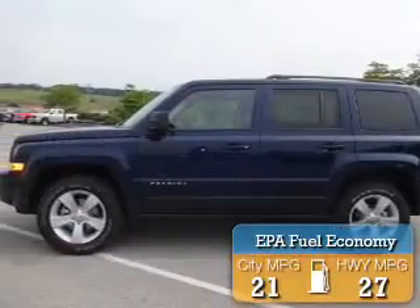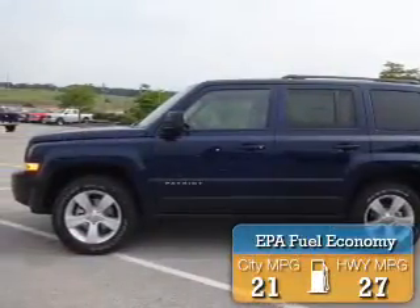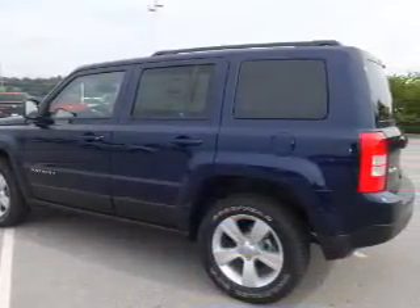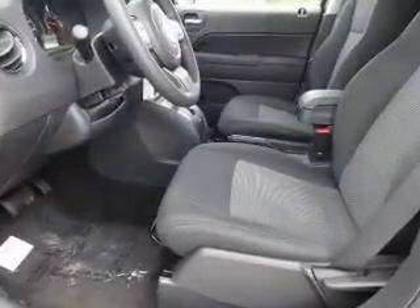Great fuel efficiency saves you money by requiring fewer trips to the gas station. The features include alloy rims, roof rails, keyless entry, independent suspension.